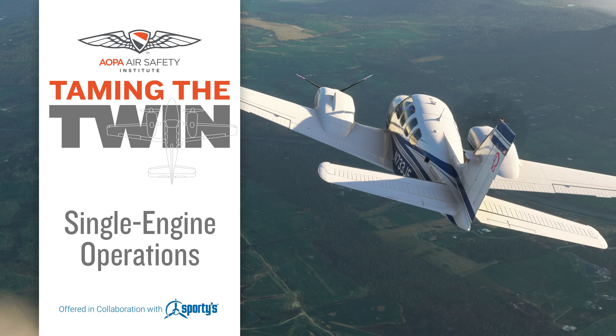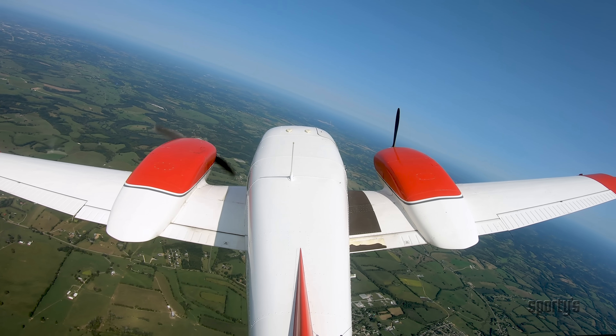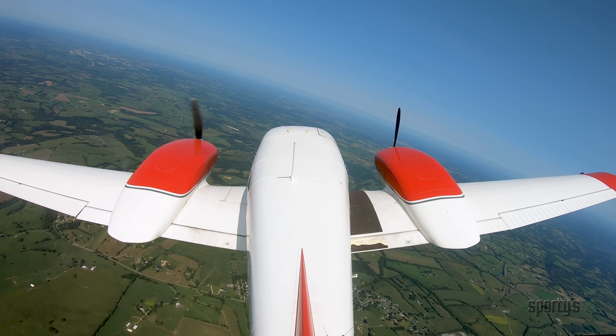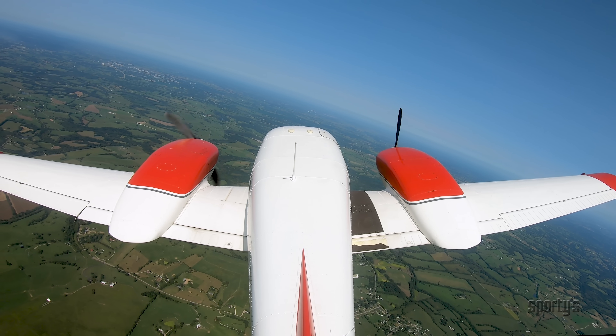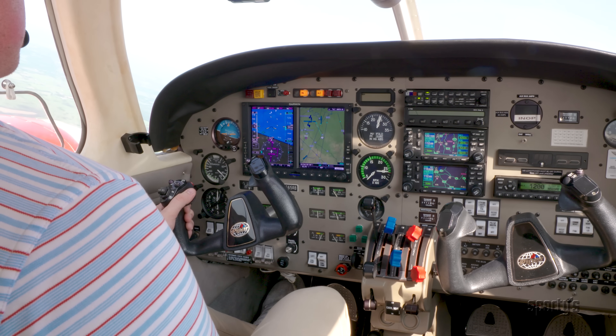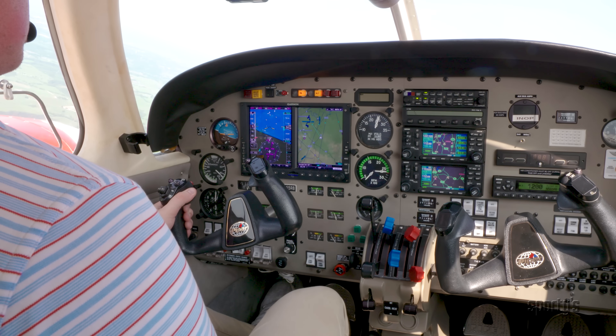In this video, we'll cover important principles and practices for maintaining control and performance of a multi-engine airplane when operating on only one engine. There are two critical components to flying a multi-engine airplane on one engine: controllability and performance. Of these, controllability is the most significant. No amount of performance will help you if you don't have control of the airplane.